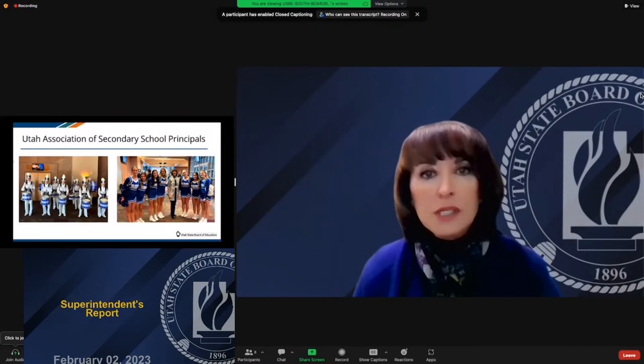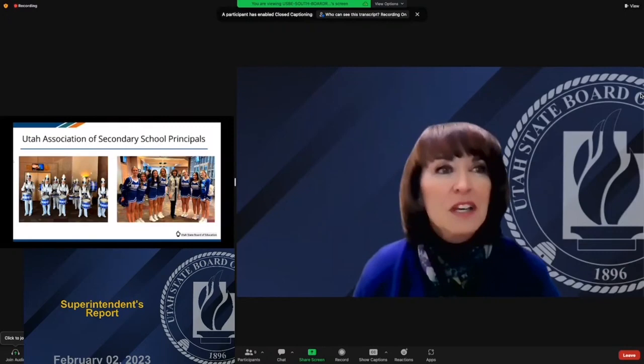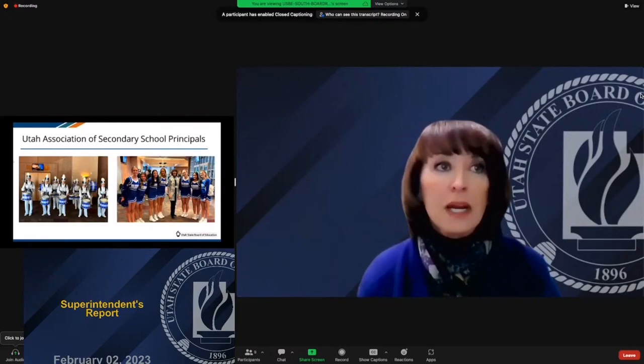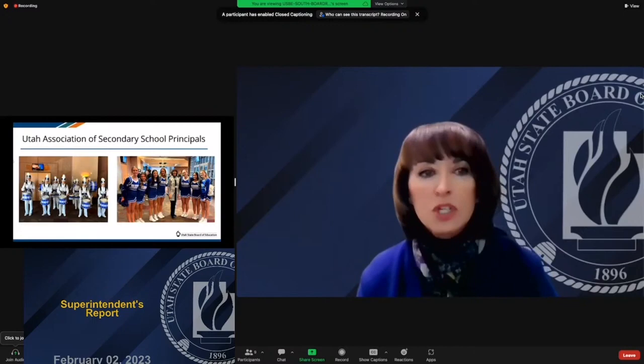I was also able to present to the Secondary Principals Association — a quick trip to St. George. I was greeted by the band and cheerleaders from my alma mater, Dixie High School, which was great fun. I loved the feeling of walking in among all these secondary, junior high, and middle school assistant principals and high school principals who were there together to really lean in and learn about leadership. I tried to teach them an old cheer from Dixie High that was my favorite, but they weren't quite picking up on it — though they were good sports.